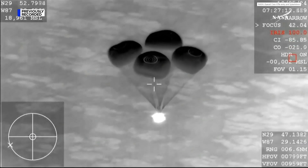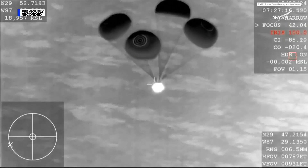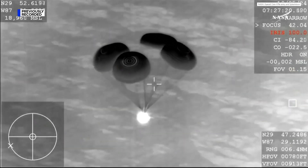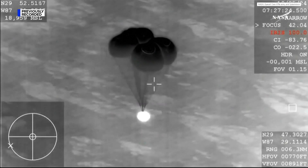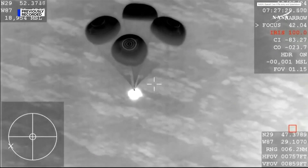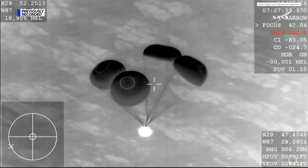Commander Matt Dominick will continue to report altitude every 200 meters. We just heard the 800 meter call out, and we also heard that the descent rate was nominal, or as expected. 600 meters.